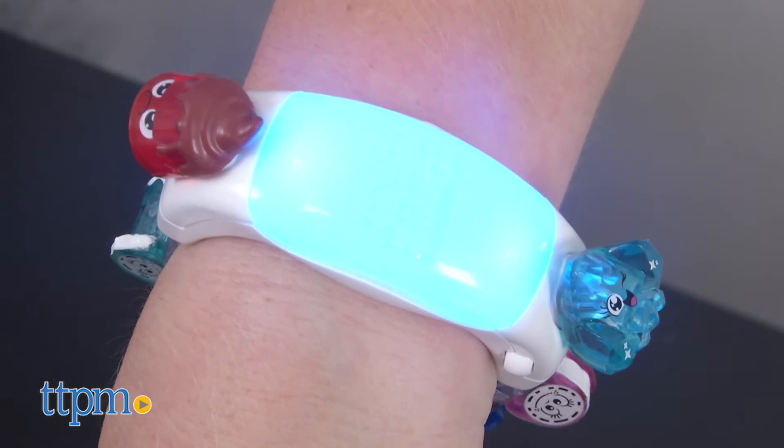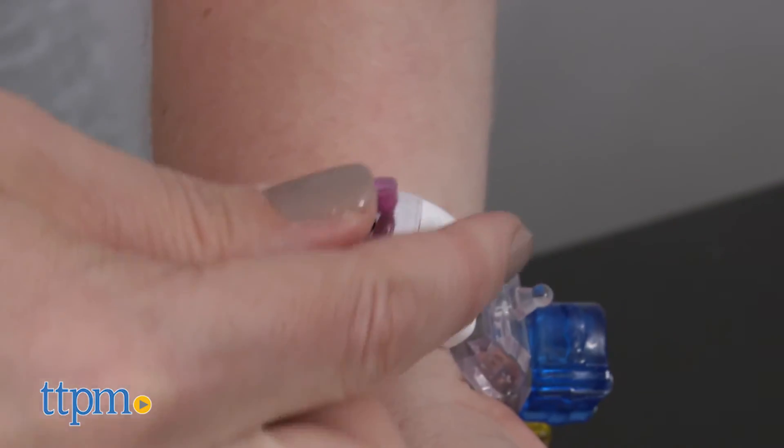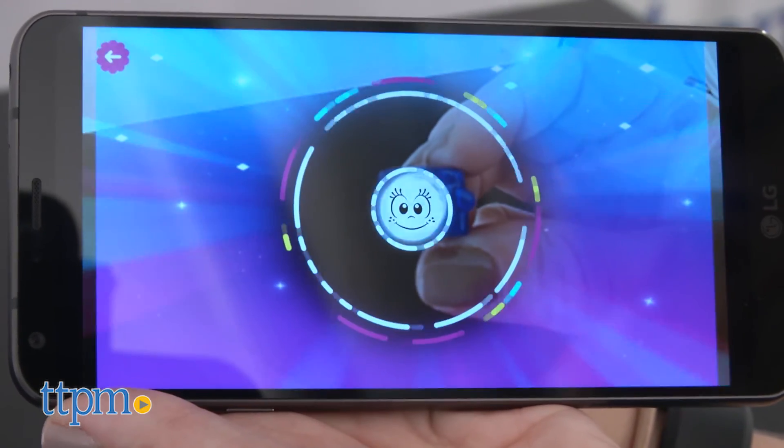Kids will like the customization and self-expression they get from this toy, plus it has a modern design that makes it look cool on your wrist. And if kids are into collecting the treasures, they'll definitely want the Lunalux set. The app is just a fun way to extend the play.